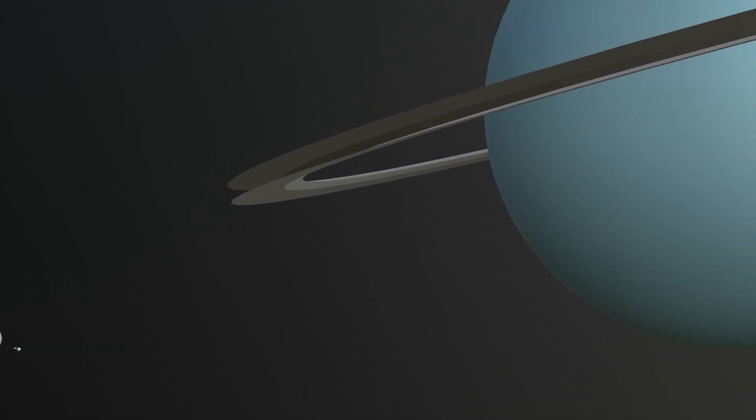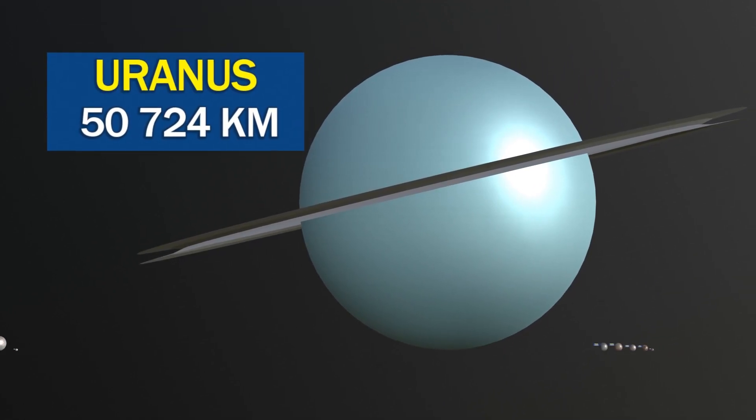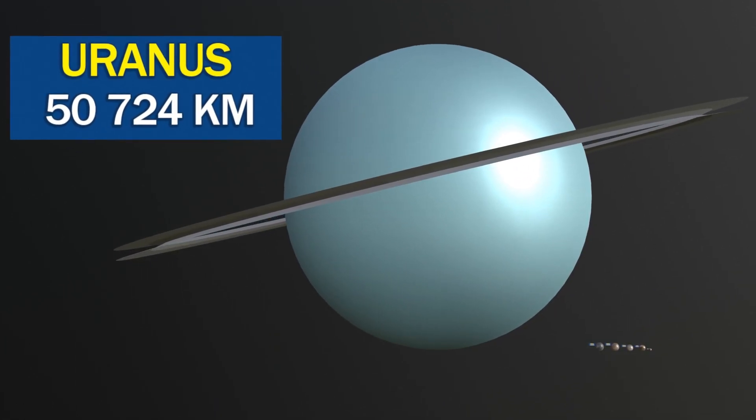Uranus has a blue-green color, caused by the presence of methane in its atmosphere, which absorbs red light and reflects blue-green light.